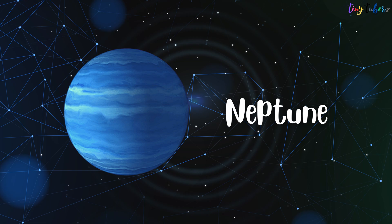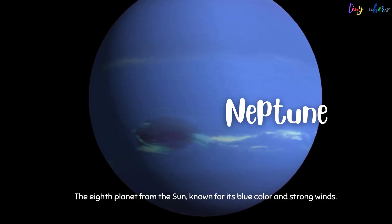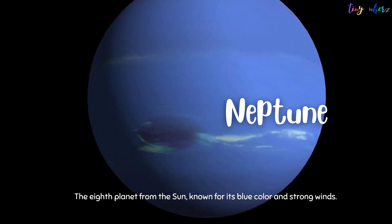Neptune is the eighth planet from the Sun, known for its blue color and strong winds.